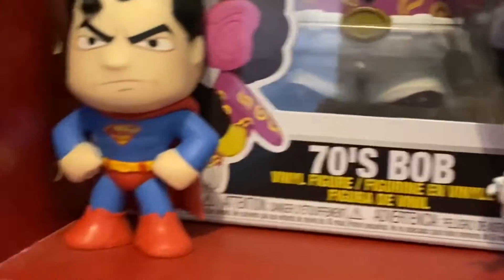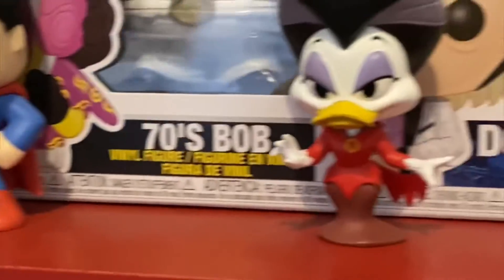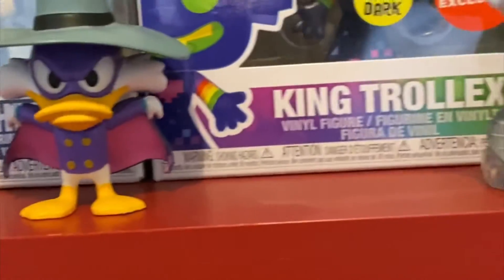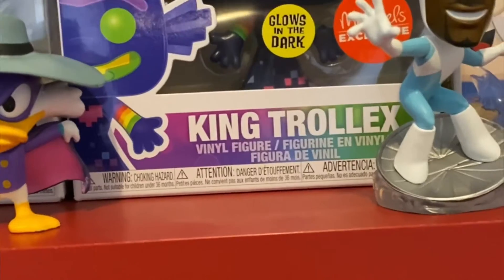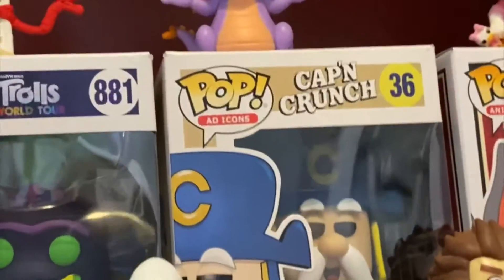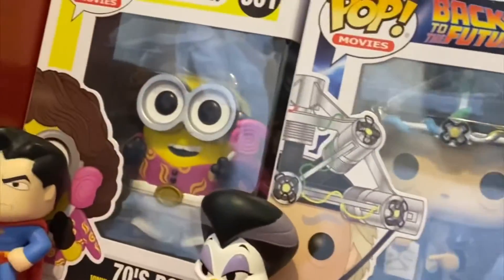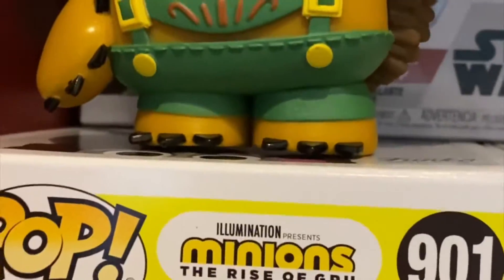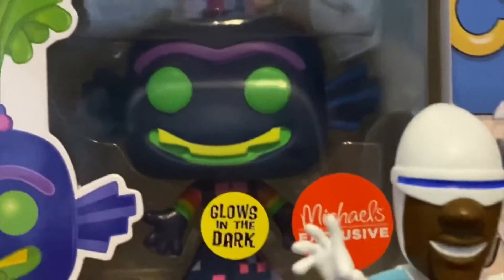Let's go through what they have. They've got 70s Bob, Superman mini, Darth Vader with helmet, Darkwing Duck mini, King Trollex, Michael's exclusive glow in the dark, Frozen mystery mini, Captain Crunch, Forky, Ducky, and Mr. Prickle Pants — which is a Cotton exclusive.